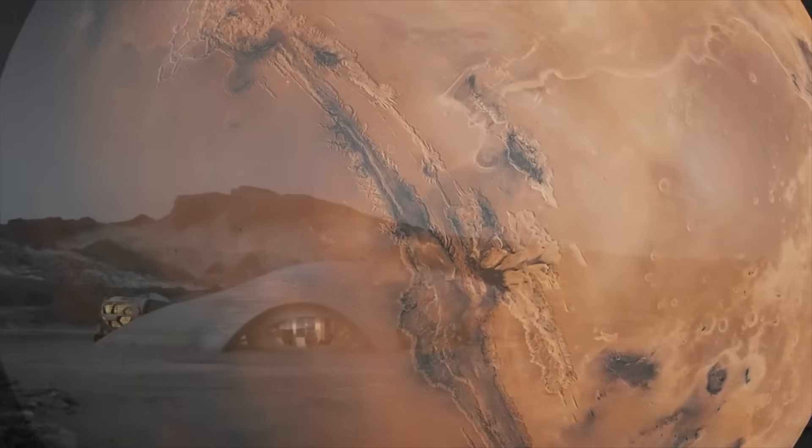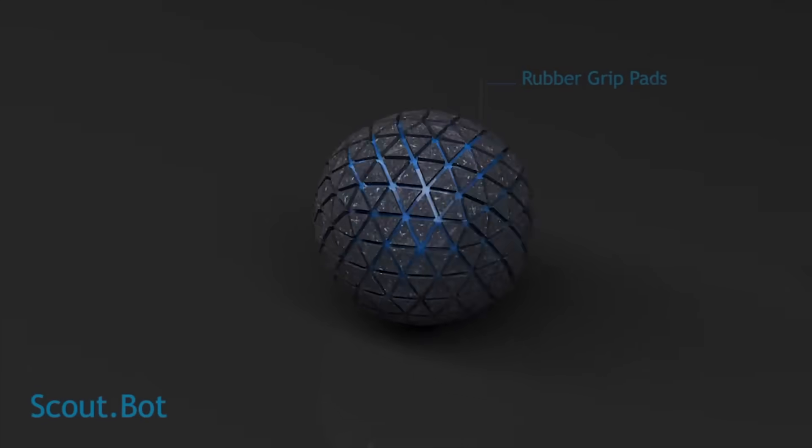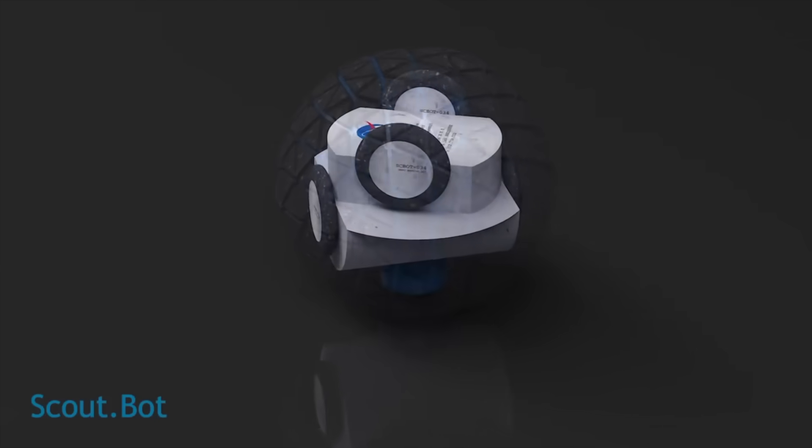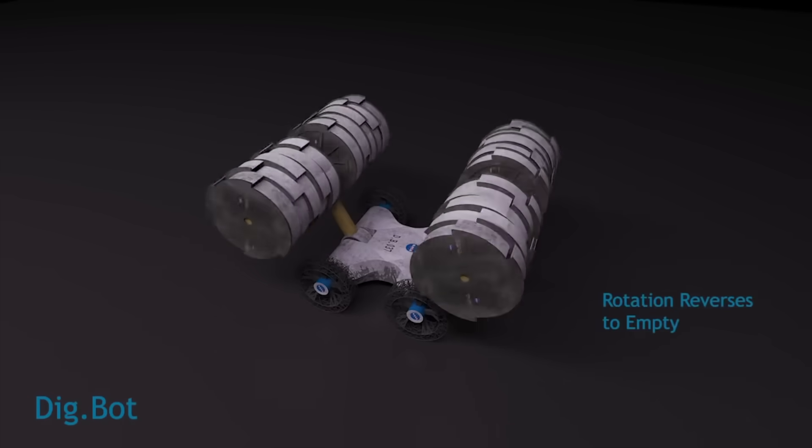Another approach is to 3D print the shell for a compound. A scoutbot uses ultrasonic sensors to find suitable printing material, before deploying digbots to crush and collect it.